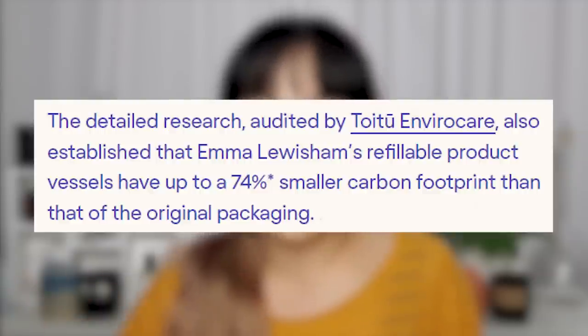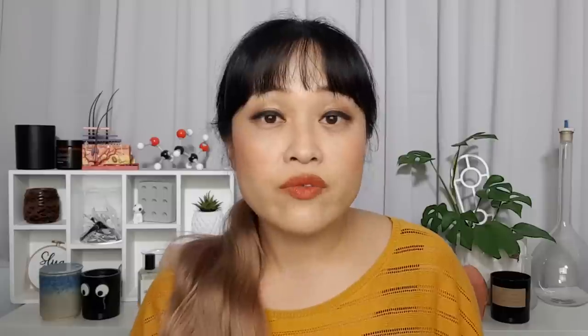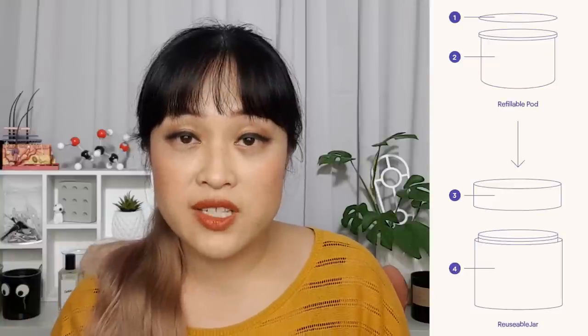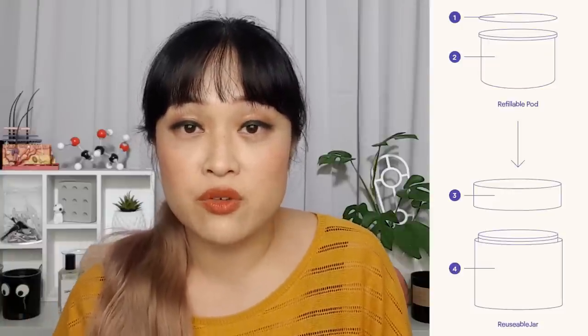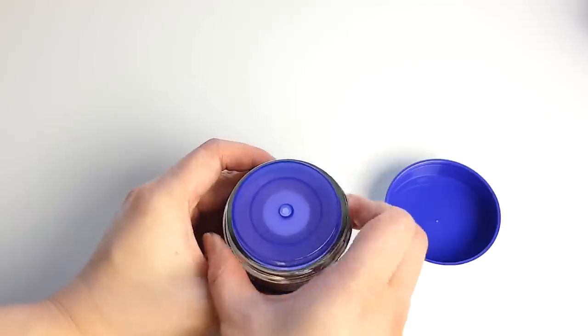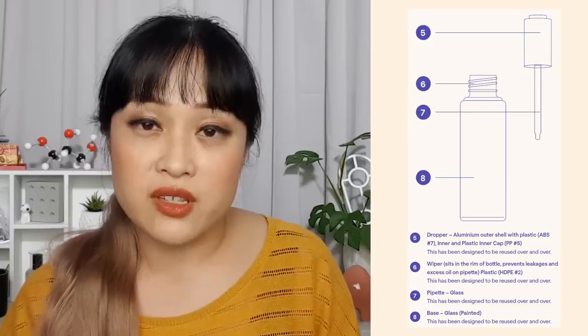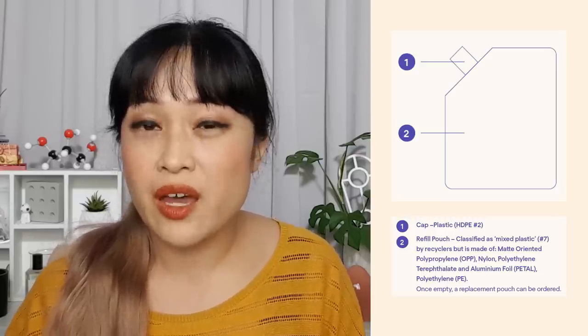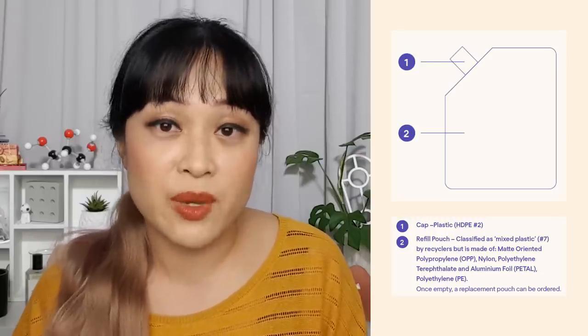If you just chuck beauty packaging in your normal recycling bin it ends up in landfill anyway — the result is that most beauty packaging isn't recycled even if it claims to be 100% recyclable. To solve these issues, Emma Lewisham have created their own circular system. This new packaging produces 74% less emissions than their old single-use packaging. All of their products are refillable. Most products come in jars — there are three airless pump jars and one regular jar. These use refillable pods that slot into a base jar, designed to be used over and over.